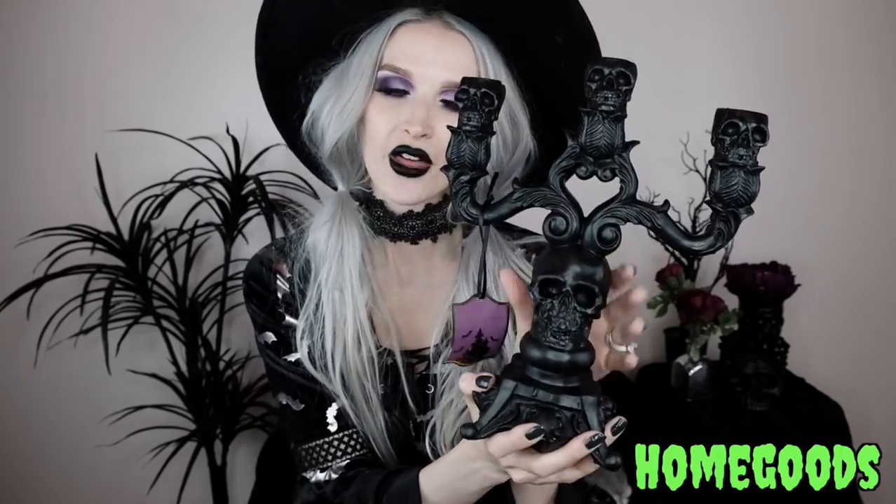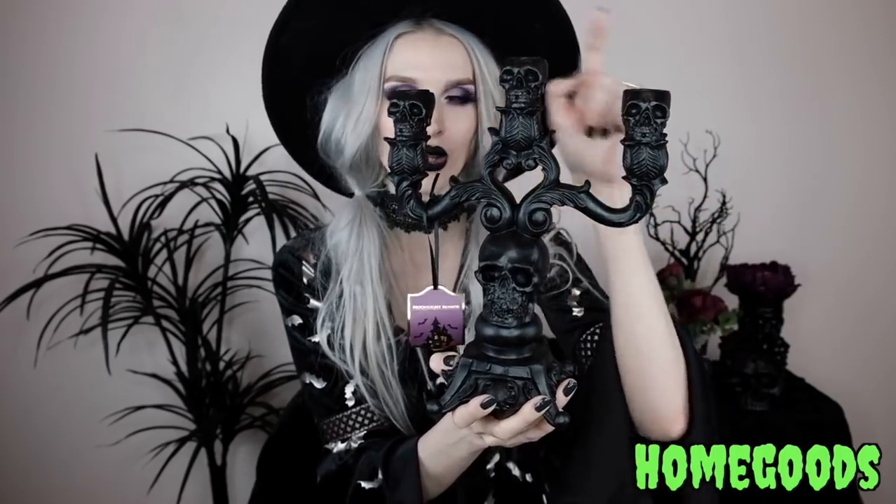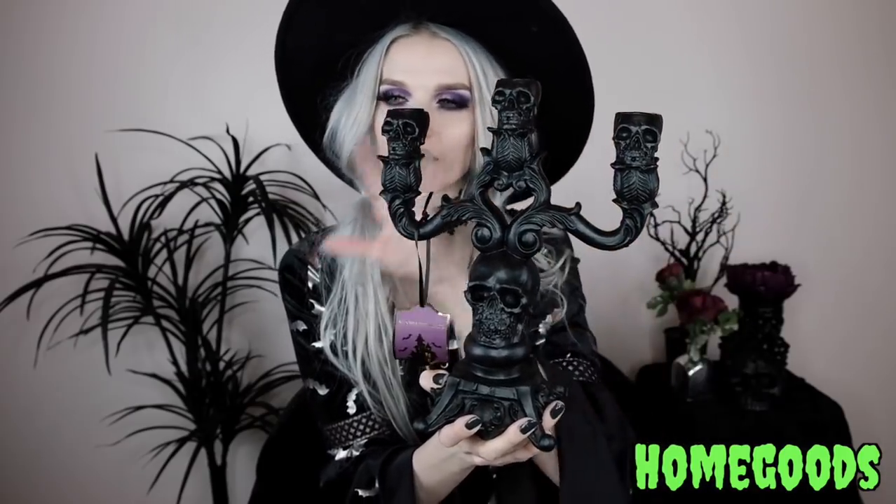While we're on the topic of Dracula, here's this matte black candelabra with all these skulls on it. There's a skull at the base area, skulls at each candlestick holder area, and then the rest is this gothic intricate design. This is exactly what I had in mind for my Dracula table.